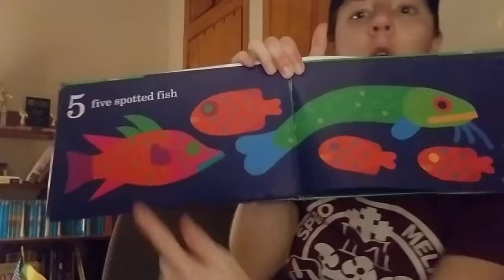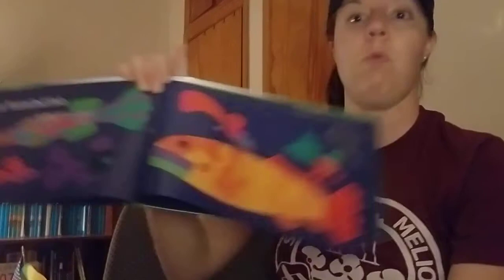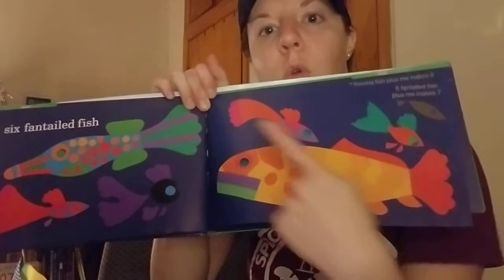What comes after four? Five! Five spotted fish: one, two, three, four, five. Six fan-tailed fish — ooh, got this fancy tail: one, two, three, four, five, six.